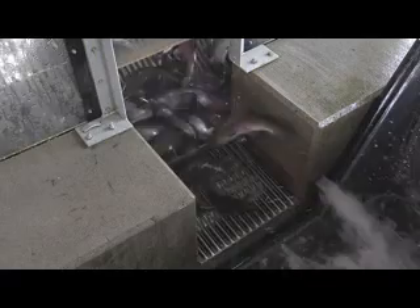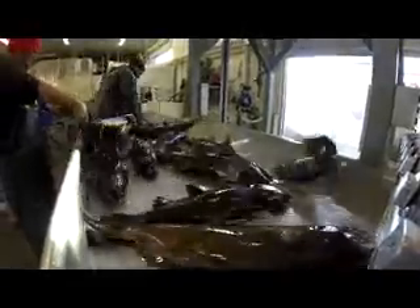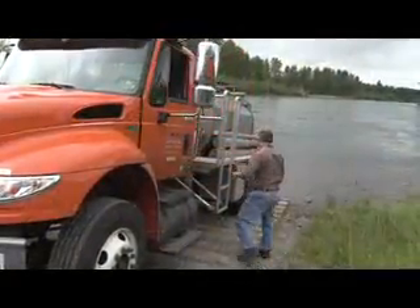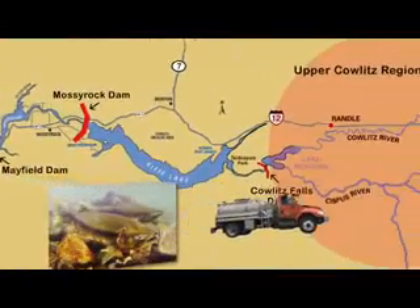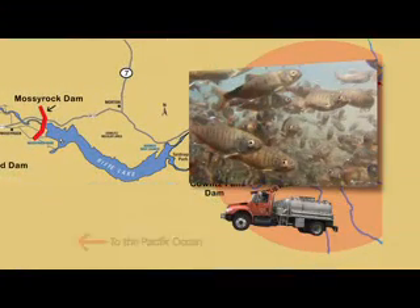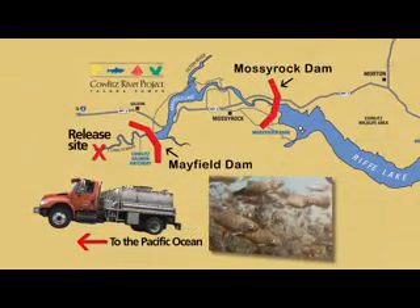For nearly 50 years, Tacoma Power has had a successful hatchery program along the Cowlitz River. Migrating salmon and steelhead are captured for hatchery brood stock. Some are released above Mossy Rock and Mayfield dams so they can spawn naturally. Trapping and hauling the adults around the dams is the easy part. The challenge has always been to successfully gather up their offspring from the upper river for a truck ride downstream of the dams.